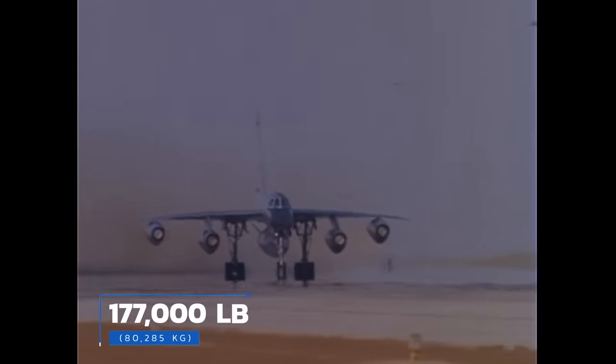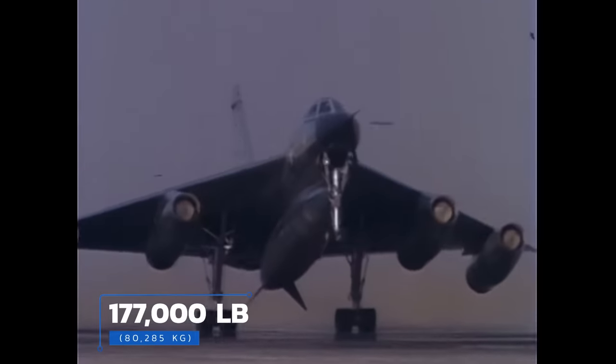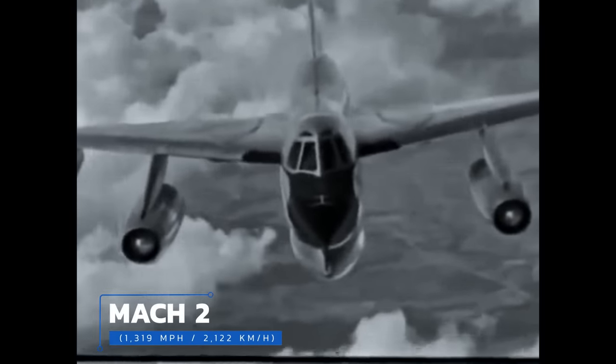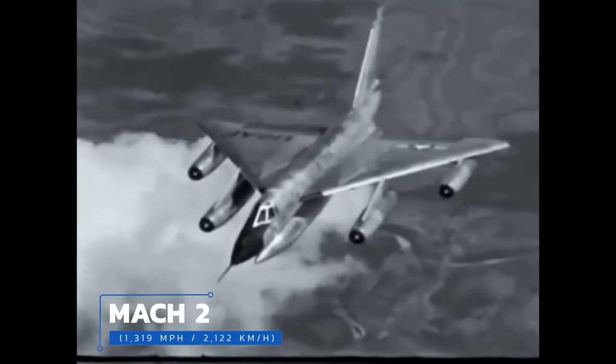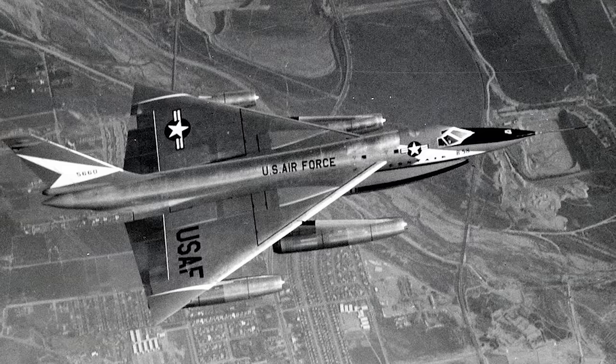With a maximum takeoff weight of nearly 177,000 pounds — that's a little over 80,000 kilograms — they were more than three times heavier than the B-17s of World War II. With a combined thrust of more than 40,000 pounds without afterburners, each was capable of reaching Mach 2, which is 1,390 miles per hour or 2,122 kilometers an hour, with full weapons loads.